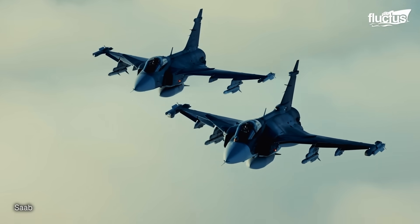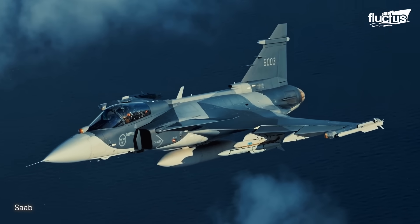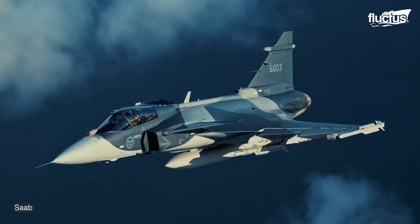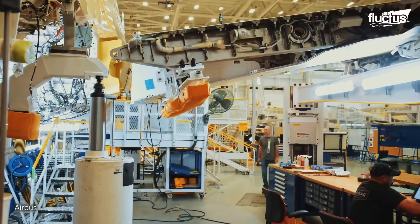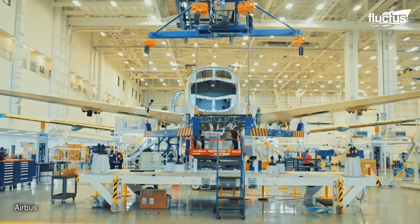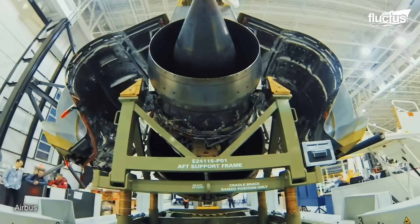Although Sweden primarily operates this aircraft, it is common for airmen from different allied nations to encounter the Gripen in flight. Aircraft manufacturing is a complex process that has faced several challenges, which have been overcome thanks to the work of engineers and technicians.